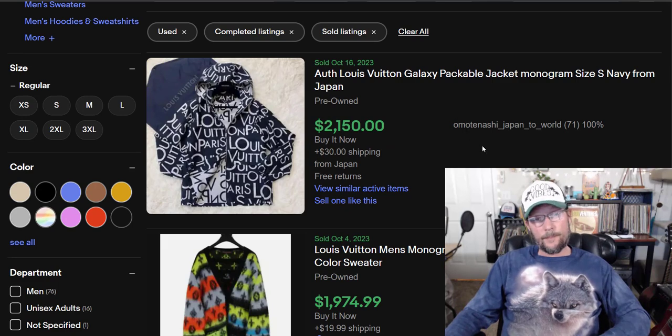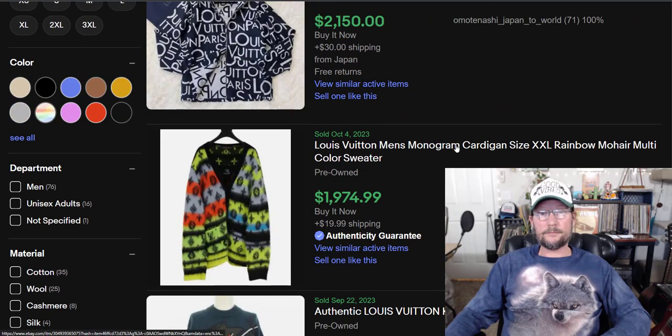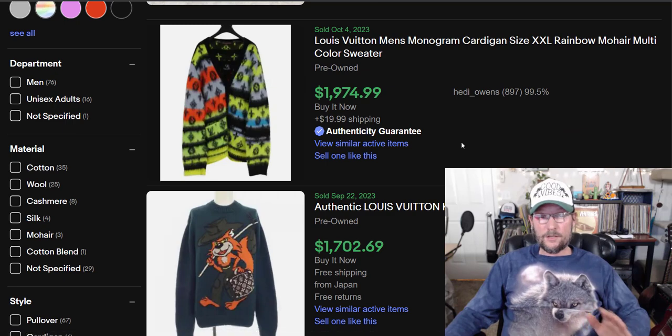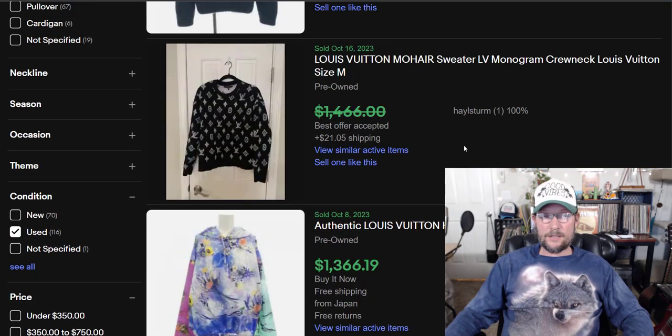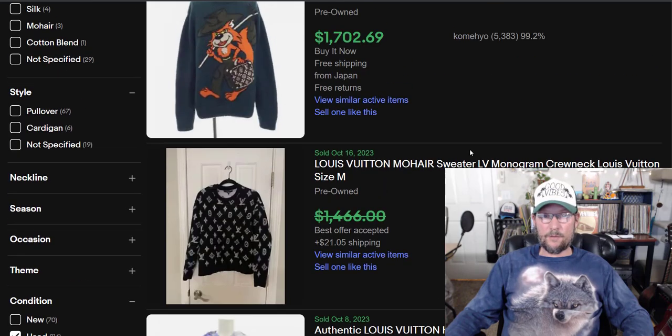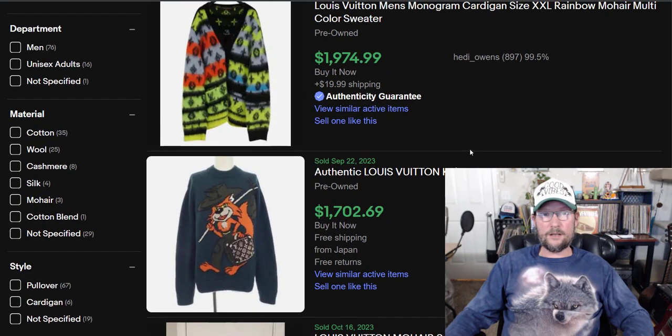Louis Vuitton. Look at it — $2,150 for a hoodie. These crazy designer items — I don't understand why someone would buy a sweater for $1,500 or $1,700.